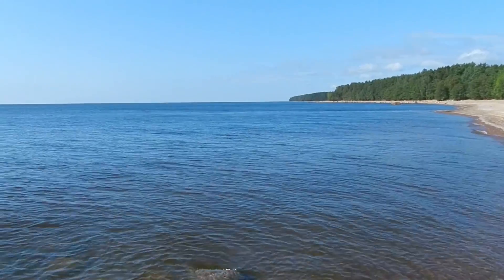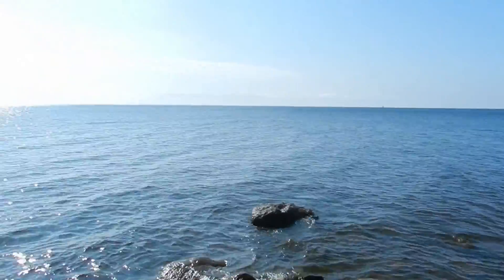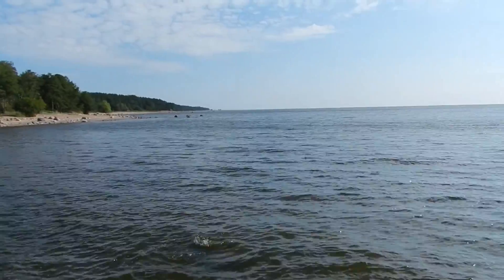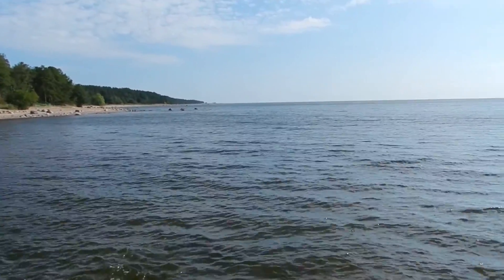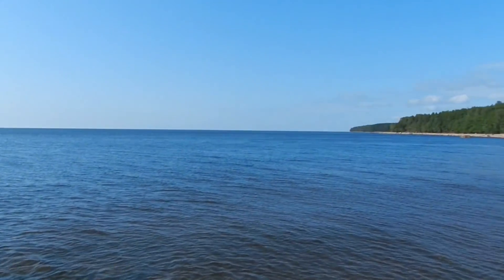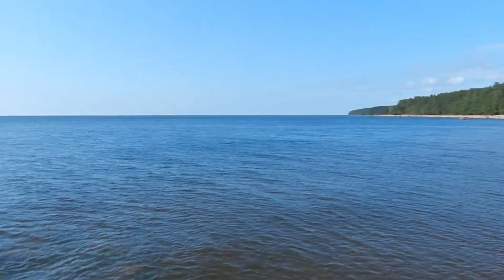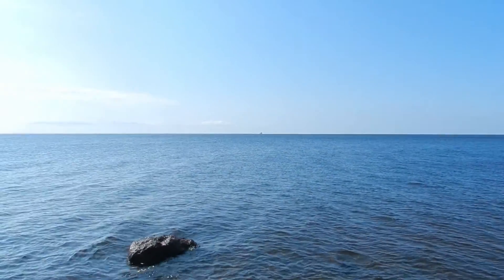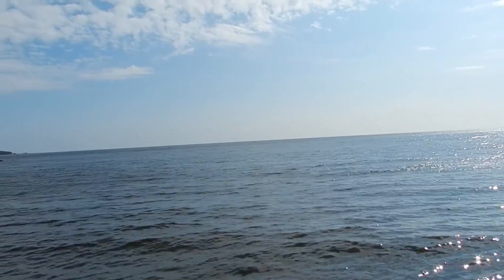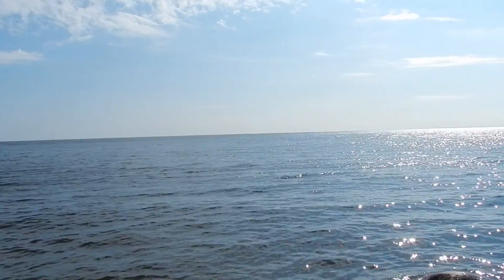So this is the Finland Inlet — going into the Baltic Sea way over there. Such a nice beach, ships everywhere. St. Petersburg is over there on the horizon, so it's pretty cool.